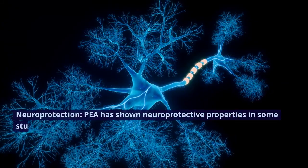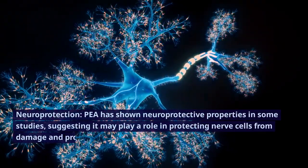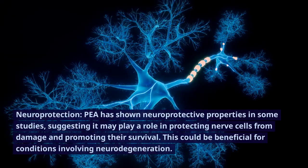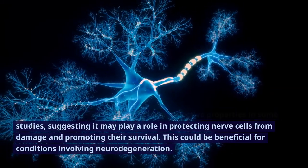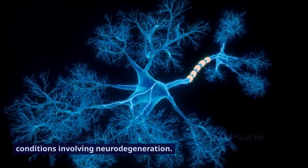Neuroprotection. P has shown neuroprotective properties in some studies, suggesting it may play a role in protecting nerve cells from damage and promoting their survival. This could be beneficial for conditions involving neurodegeneration.